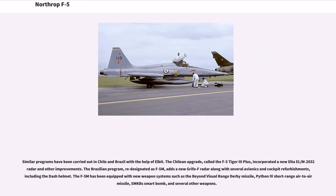The Chilean upgrade, called the F-5 Tiger 3+, incorporated a new ELTA EL/M-2032 radar and other improvements. The Brazilian program, re-designated as F-5M, adds a new Grifo-F radar along with several avionics and cockpit refurbishments, including the helmet-mounted display. The F-5M has been equipped with new weapon systems such as the Beyond Visual Range Derby Missile, Python 4 Short Range Air-to-Air Missile, SMKB Smart Bomb, and several other weapons.